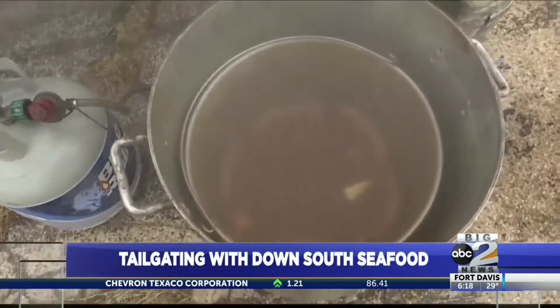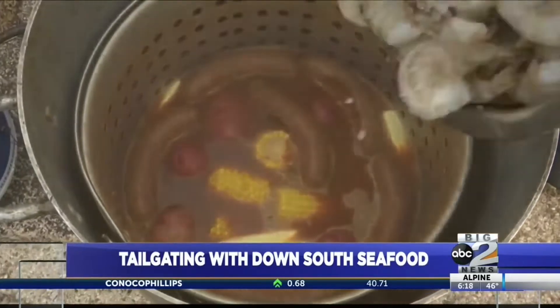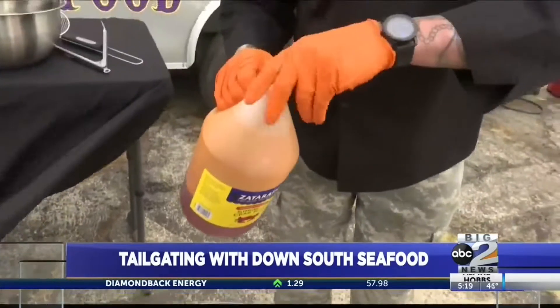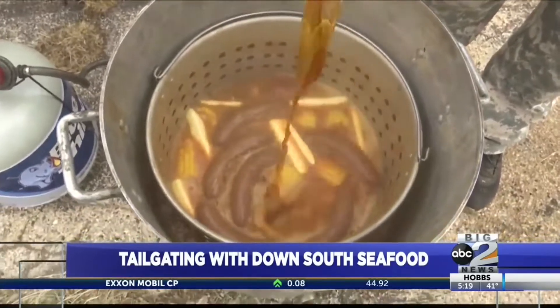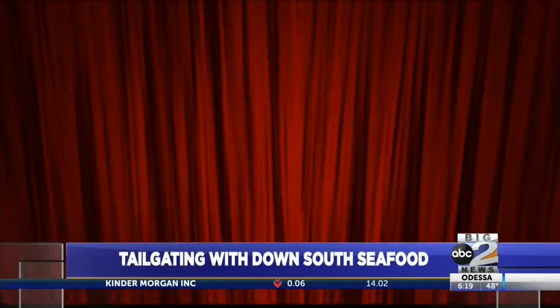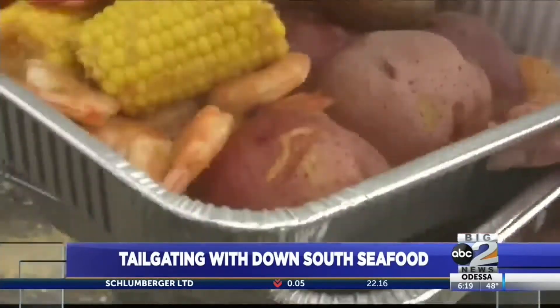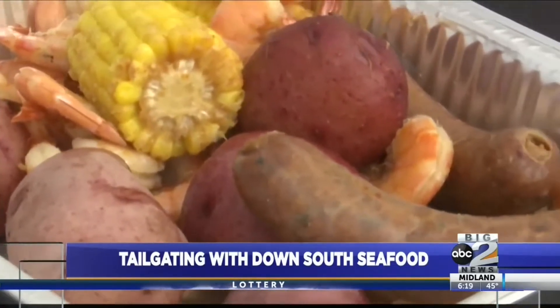We'll go ahead and shut the fire off. You want to drop your corn in. Then add some concentrated crab oil — just a little bit for flavor. And now it is time — we are going to dive into this.